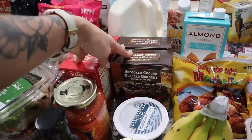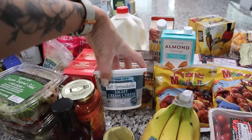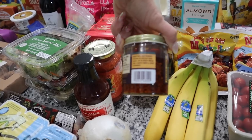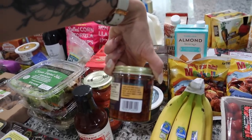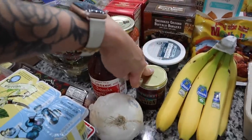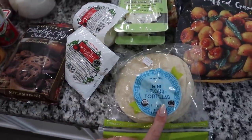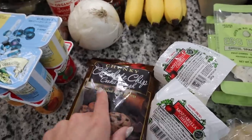He got some wings that we're probably going to air fry with that barbecue sauce. We also got two boxes of uncooked ground buffalo burgers — we like to make burgers at least once every two weeks, so we're excited to try those. Got some cream cheese — that's Harlow's favorite because she has a bagel almost every single morning. I also picked up some of their crunchy chili onion — kind of like a sauce you can drizzle over pasta, dip with bread, or use with protein.